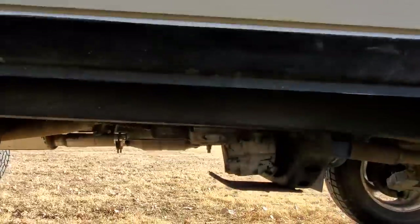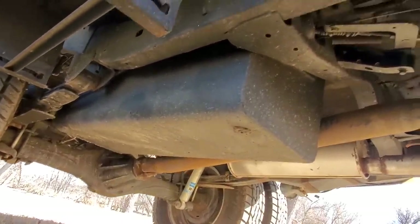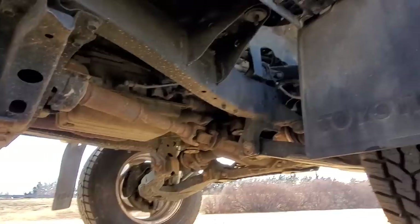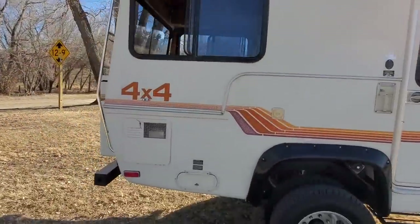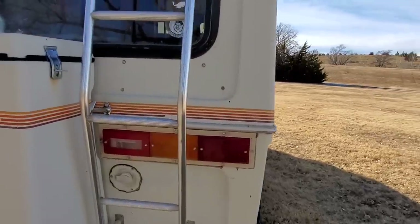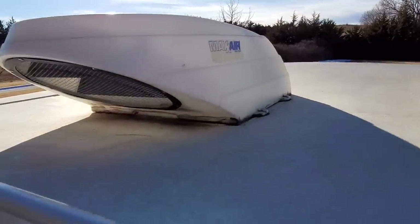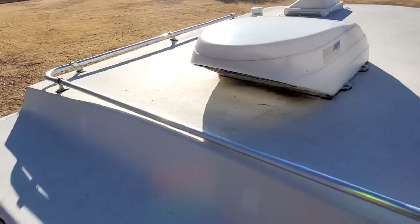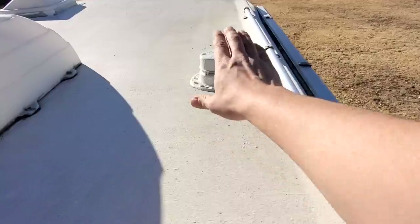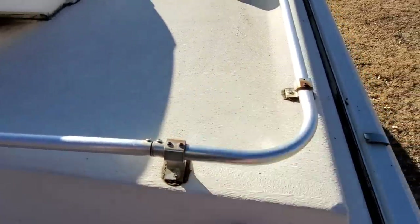Underneath, I have coated it with Rhino Liner. It has an upgraded larger-capacity fuel tank from Sun Raider — I believe 26 gallons. On the roof, it is coated with an elastomeric roof coating that has adhered really well to the fiberglass. I removed the air conditioner and replaced it with a MaxAir fan — it seemed very top-heavy and now it does not.